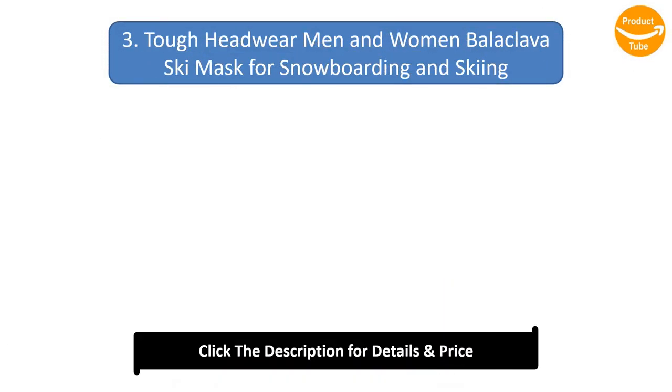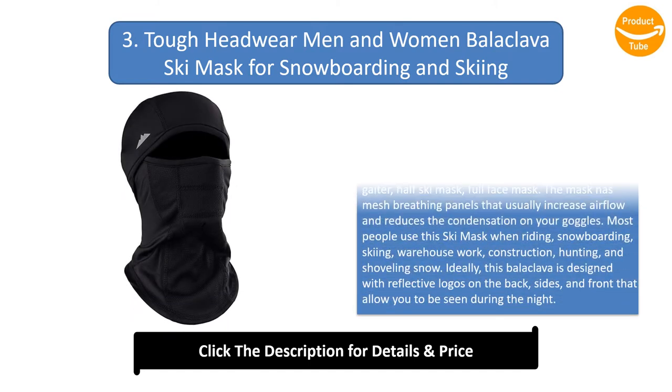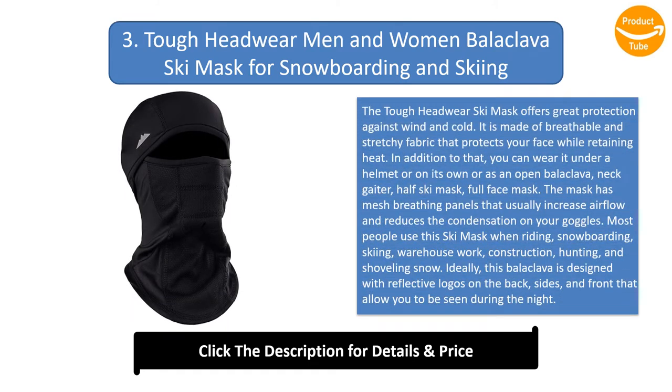Number 3: Tough Headwear Men and Women Balaclava Ski Mask for Snowboarding and Skiing. The Tough Headwear Ski Mask offers great protection against wind and cold. It is made of breathable and stretchy fabric that protects your face while retaining heat. You can wear it under a helmet or on its own, or as an open balaclava, neck gaiter, half ski mask, or full face mask. The mask has mesh breathing panels that increase airflow and reduce condensation on your goggles.